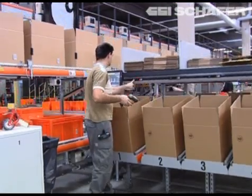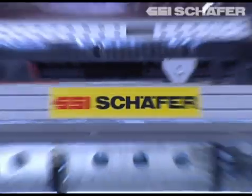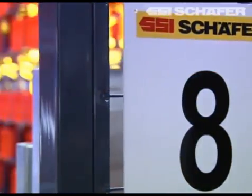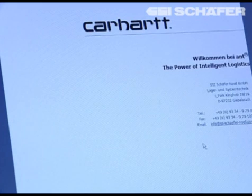The main goal? Considerably increasing the daily output with the same number of employees. SSI Schaefer of Geiblestadt took on the complete conception and construction of the warehouse, as well as its connection to Ant, the warehouse management system developed by SSI.